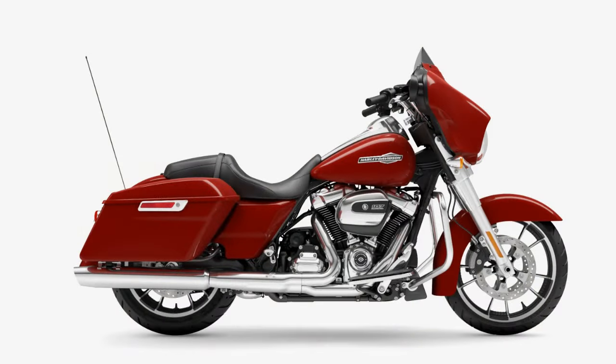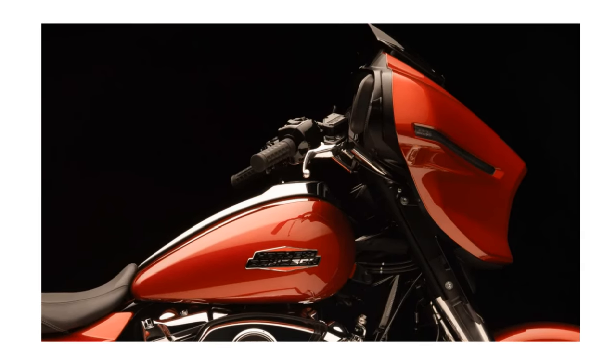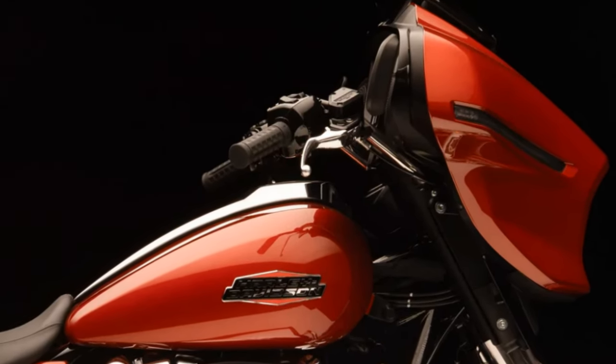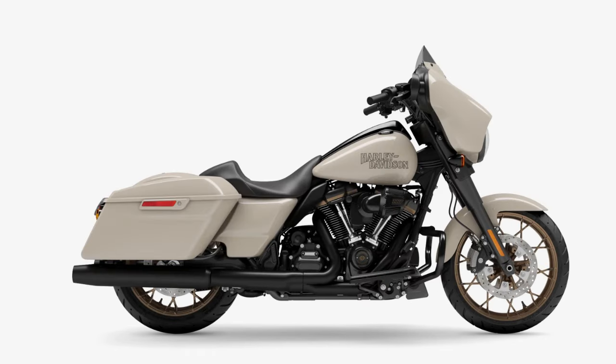Just to give you guys some price comparisons: the Streetglide 117 comes in at $31,999. That's actually a pretty good price when you compare it to the previous models. The 2023 model 107 was $27,499, the Special with the 114 was $34,299, and the ST model, which was also a 117, was $37,799.